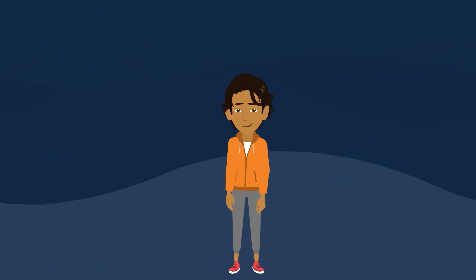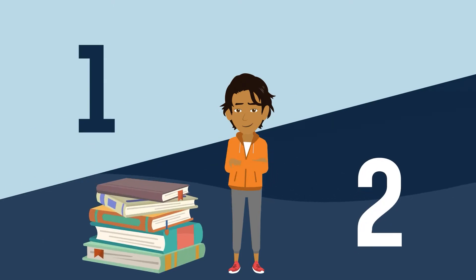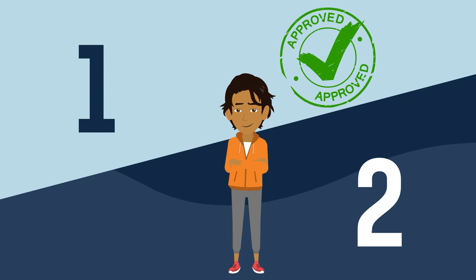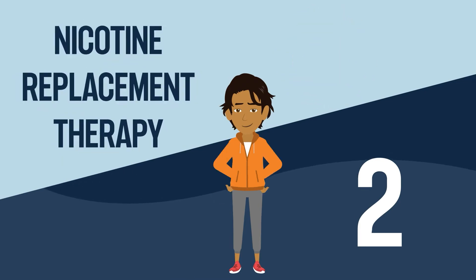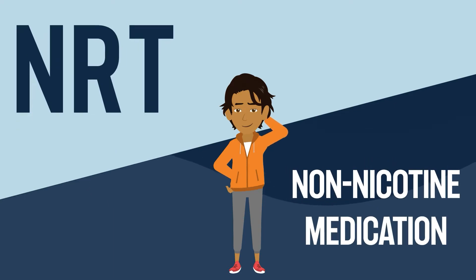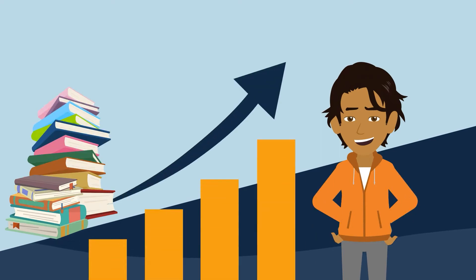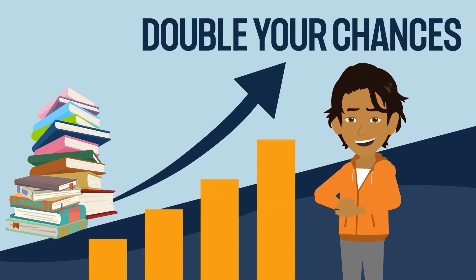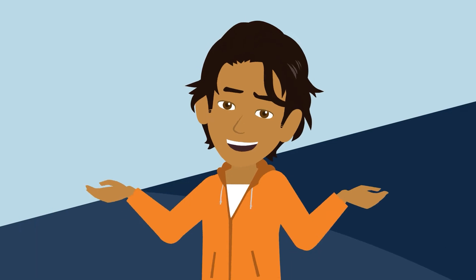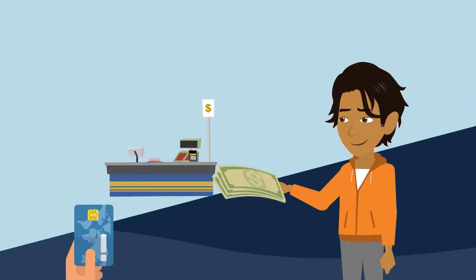You may have heard of some of them or even tried one before. There are two main types of quit aids that have been shown in studies to work and are approved by the FDA: number one, nicotine replacement therapy, also known as NRT; number two, non-nicotine medication. Studies show that if you use one of these quit aids, you can more than double your chance of quitting.